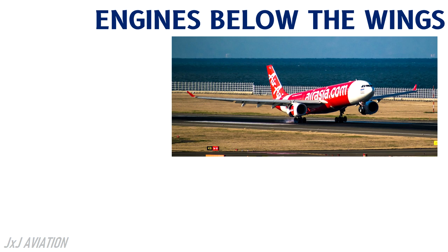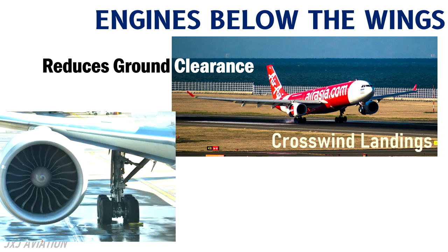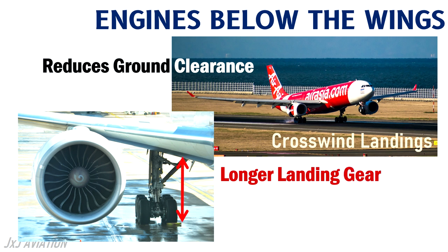Most commercial aircraft have engines installed below the wings. This reduces the ground clearance, which has an impact during crosswind landings. This design also means that a longer landing gear should be installed to cater for the engine size and to avoid any foreign object damage.